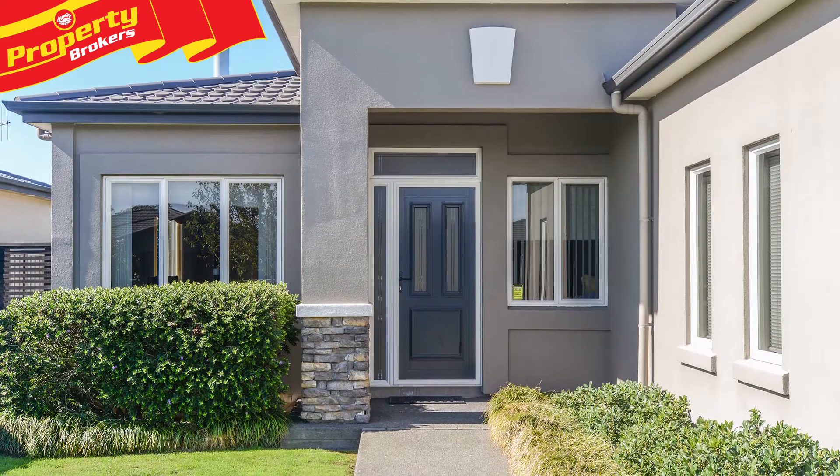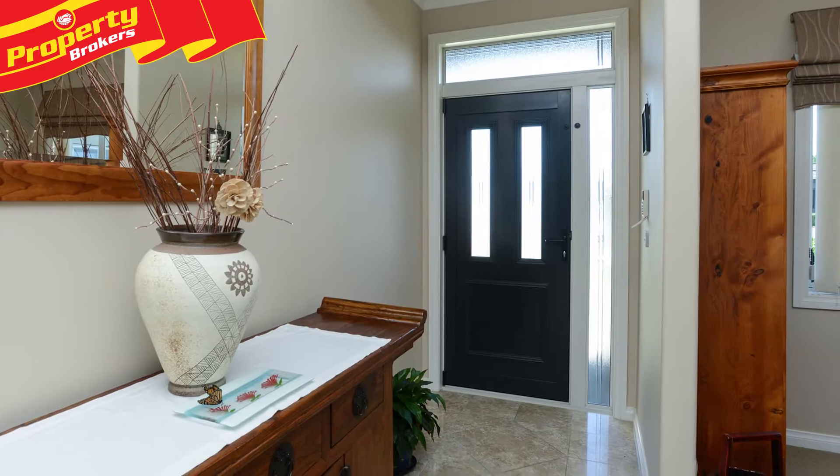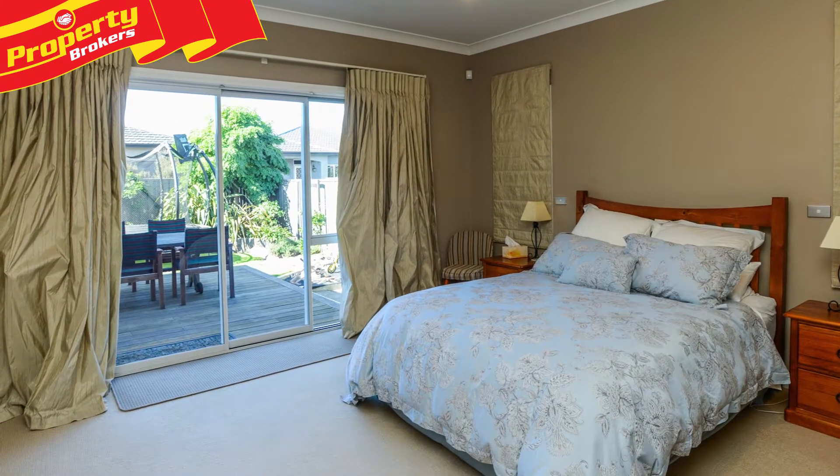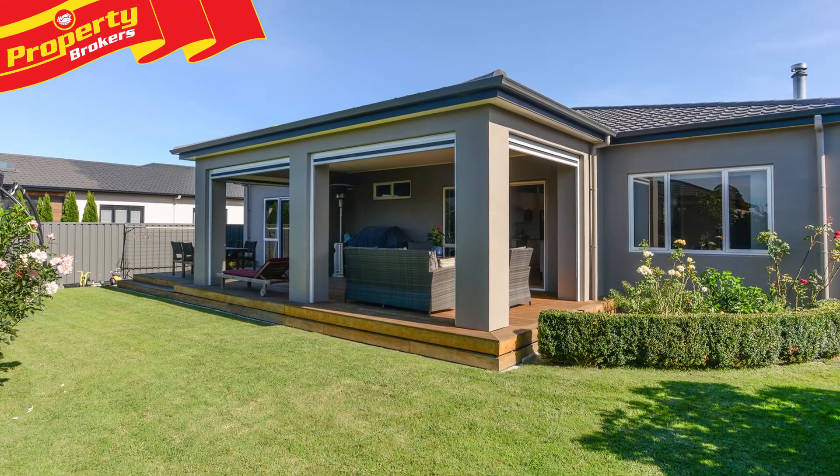Thrive in Clive. Lucky is what you'll be when you snap up 13 Haynes Place at auction. This large 227 square metre four bedroom home sits on a manicured 635 square metre section.